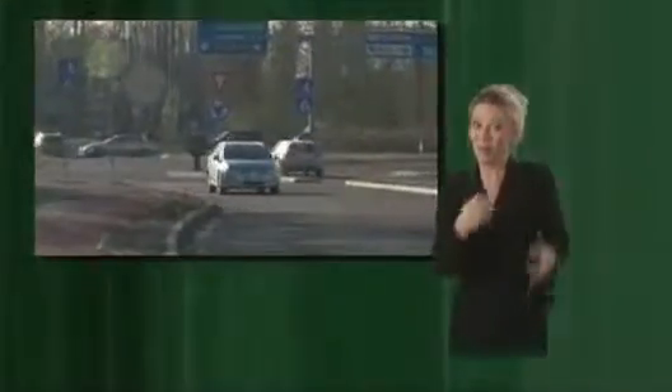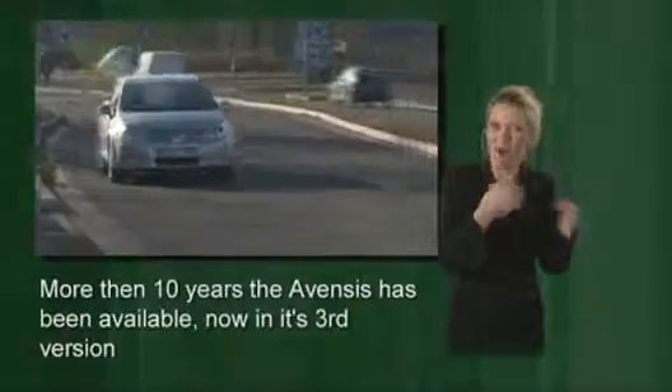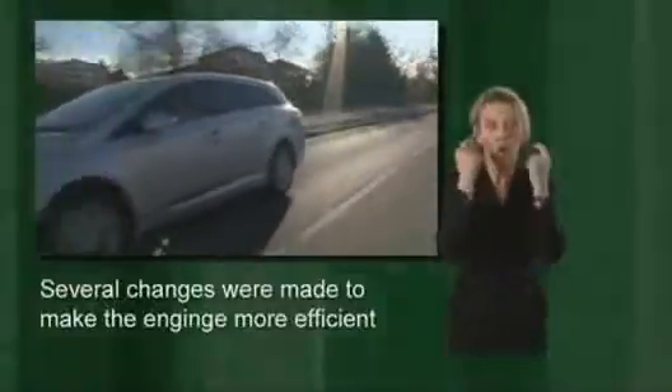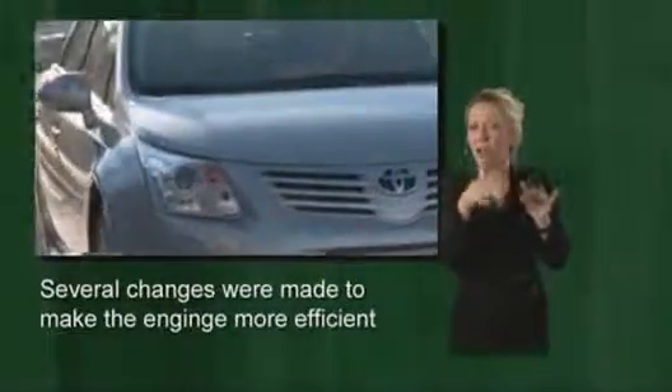The new Toyota Avensis is here. For more than 10 years, the Japanese have been selling their mid-range model in Europe — now it's time for the third generation. A lot has changed, especially in the engine compartment. Toyota Optimal Drive refers to a bunch of modifications to the engine, helping to reduce fuel consumption by up to 25%. In some instances, Toyota has even managed to up the power at the same time. The new Valvematic technology adapts the valve lift volume and control times continuously in sync with the driving situation.